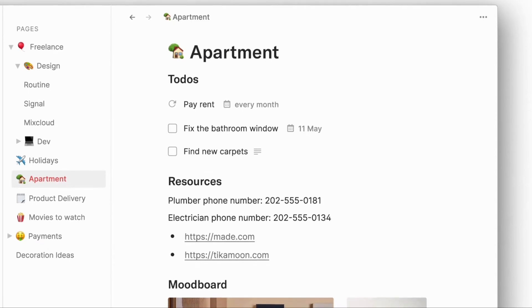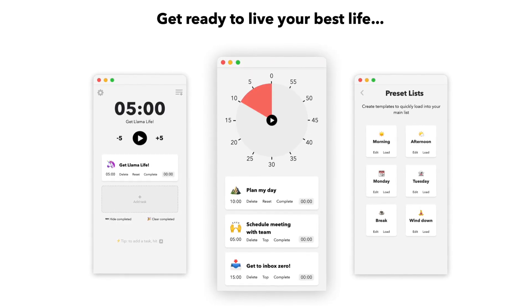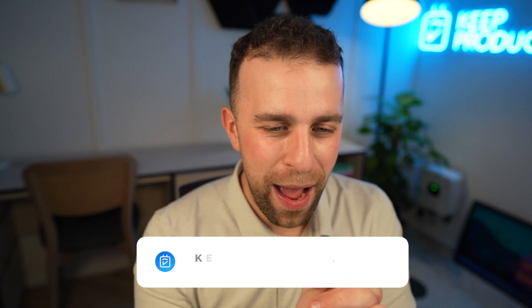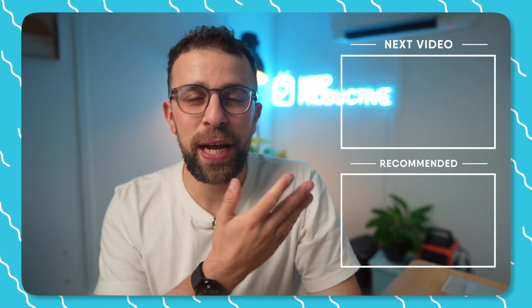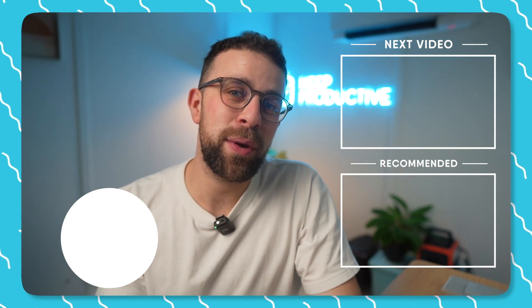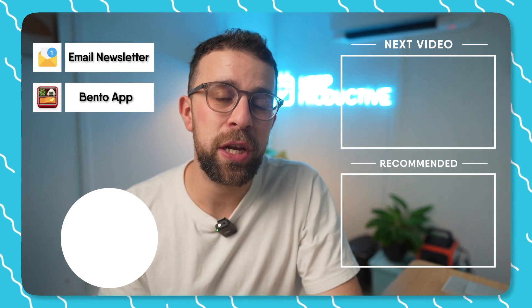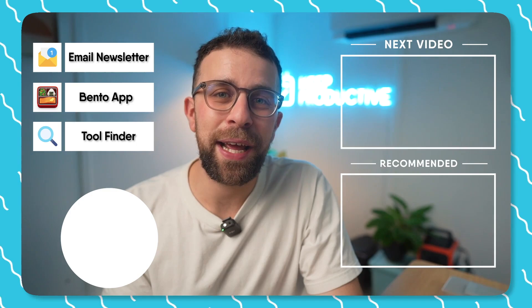Hopefully you found this video helpful in finding a to-do list application. Let me know in the comments if you've found one — whether from this list or not. There are so many productivity apps out there, so I'd love to hear what people are using. If you're new to the channel, welcome to Keep Productive — do subscribe. You can also check out our Tool Finder, linked in the description, to help you find the perfect productivity tool.